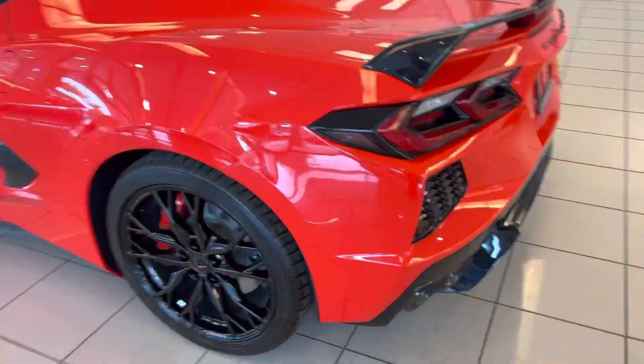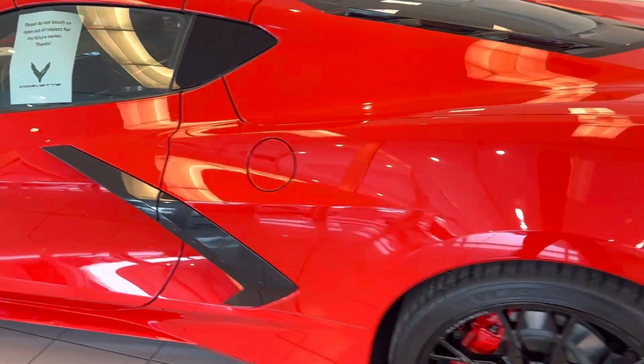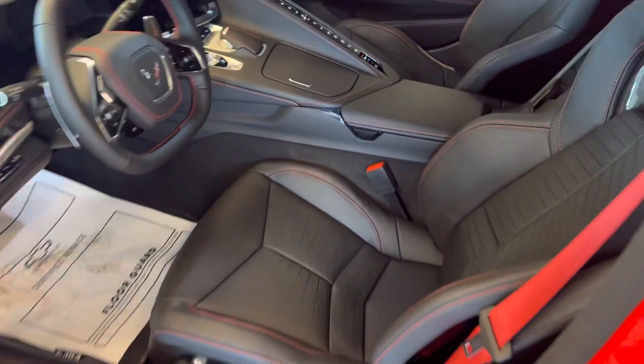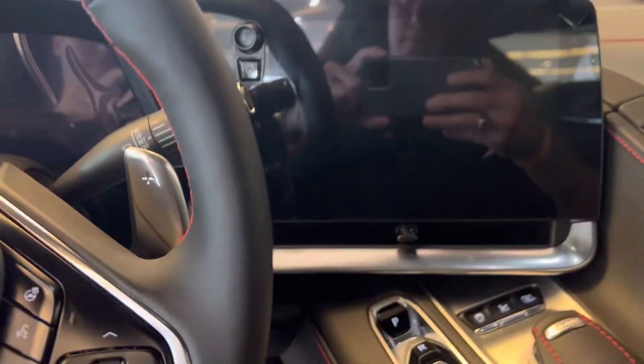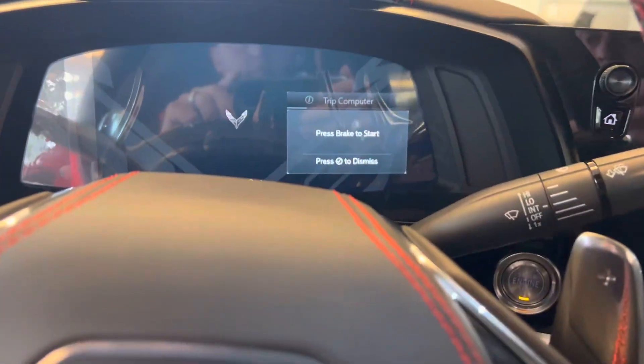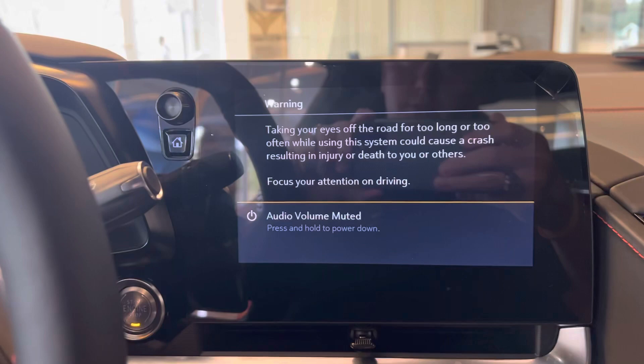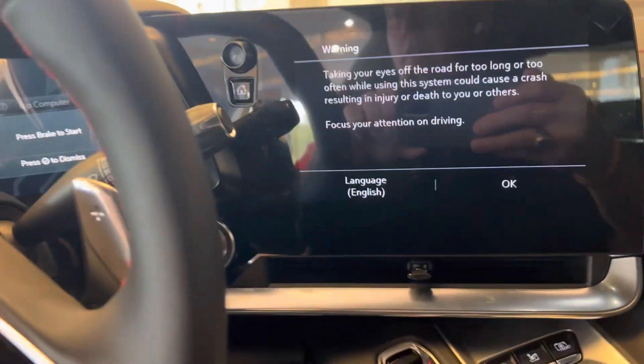We have the blacked out five-spoke wheels. Went with the black interior with red stitching. Bose Performance Audio System. Nice big touchscreen display here with wireless Apple CarPlay and Android Auto.